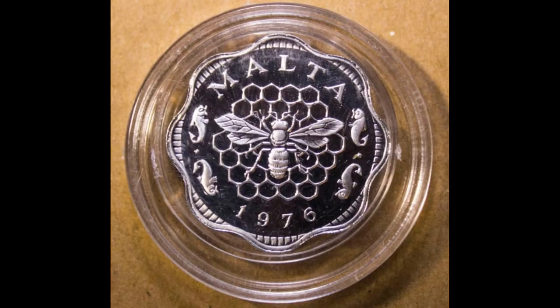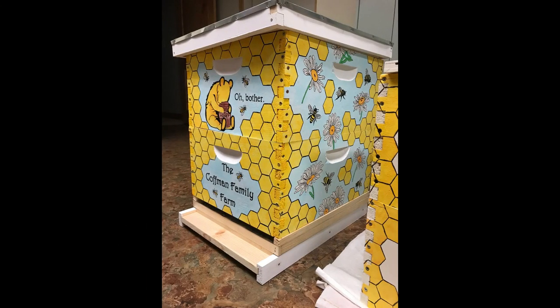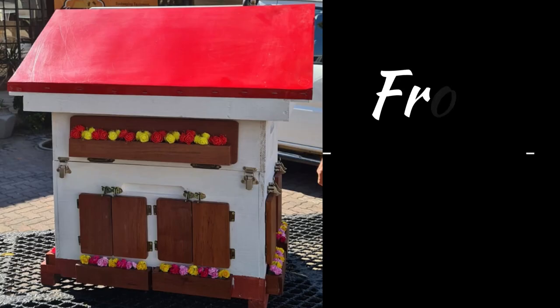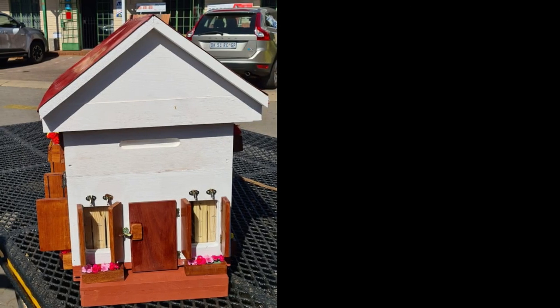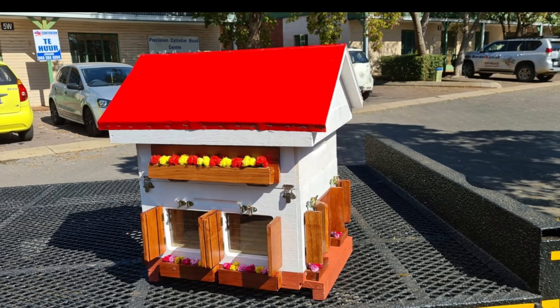Moving on from coins, we have beehive hotels. Many are created by painting the exterior of an existing hive, and you can see some phenomenal designs — like the Mack Hive, designed and built by award-winning set designer Nicholas Nielsen. It's a fully functioning hive, just like our beehive hotels shown in the video, which we sell from the shop in Centurion. These are custom-made designed beehive hotels and they're phenomenally beautiful. If you want to purchase one, check out the link in the description below.